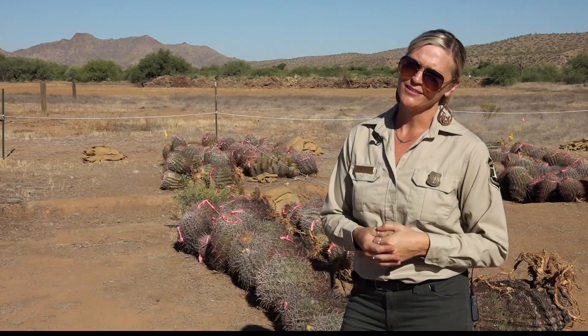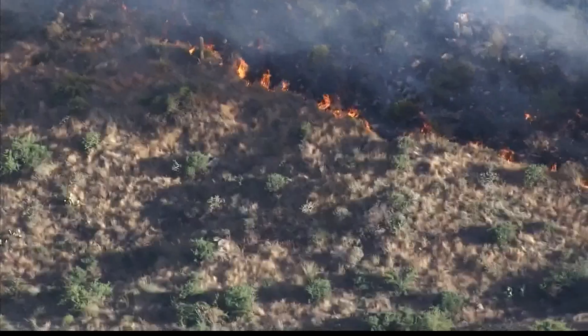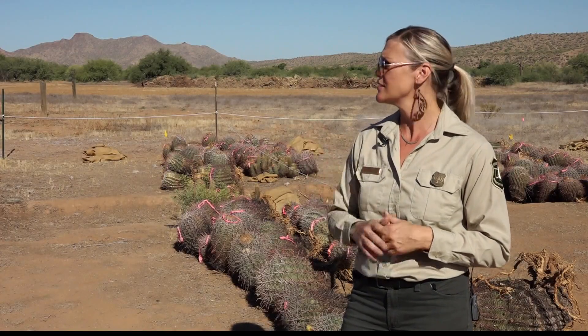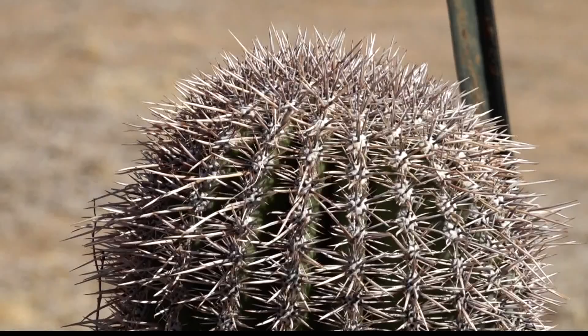Saguaros don't come back. The Sonoran Desert ecosystem is not fire-adapted. Climate change and drought are leading to more wildfires and more fires in the desert where there haven't been fires before. Once it's gone, it's really gone. It takes hundreds and hundreds of years for most of these plants to adapt and adjust. Those big saguaros are probably more than 150 years old — they don't grow overnight. The high-intensity heat can really devastate the whole landscape of the Sonoran Desert.